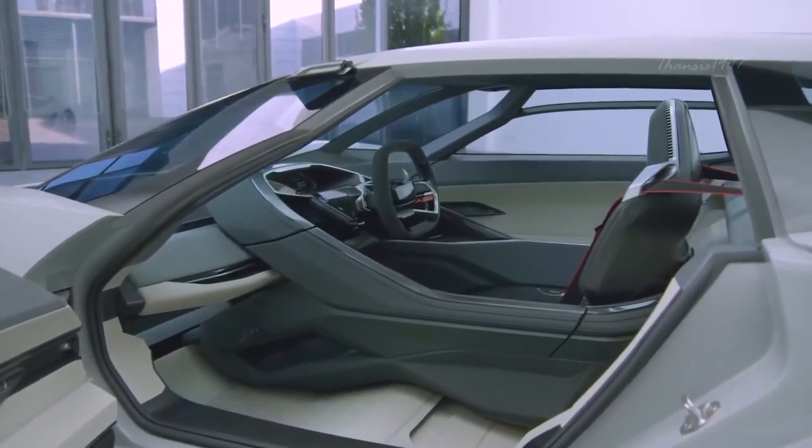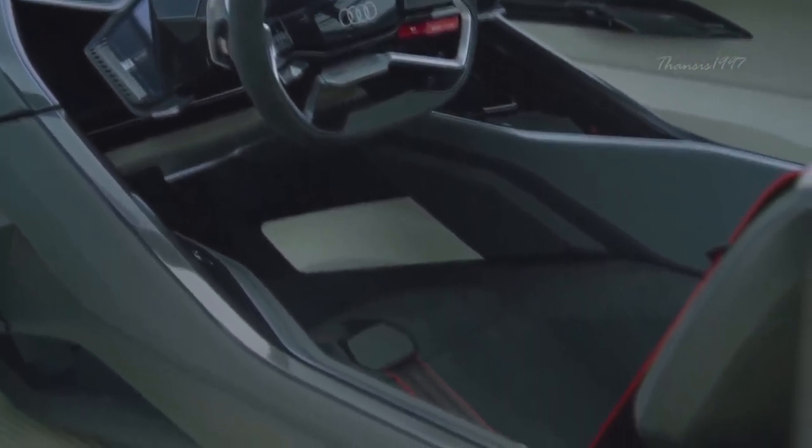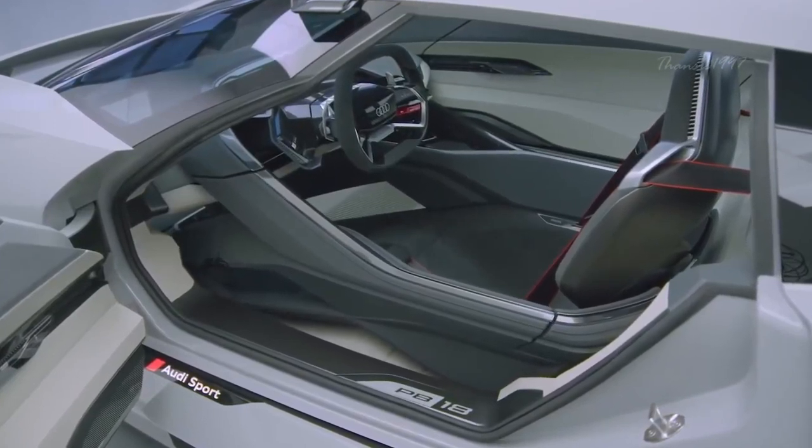As is now expected from Audi, the AI Race is a true quattro all-wheel drive, and it is powered by a rechargeable battery with a maximum output of 500 kilowatts.